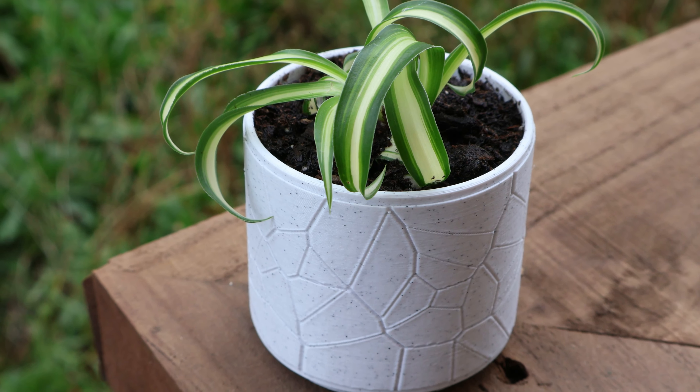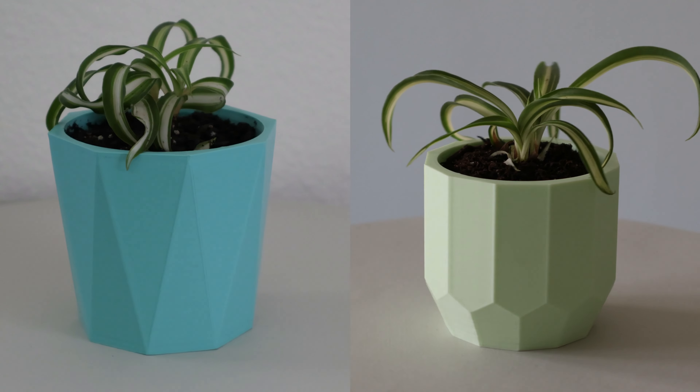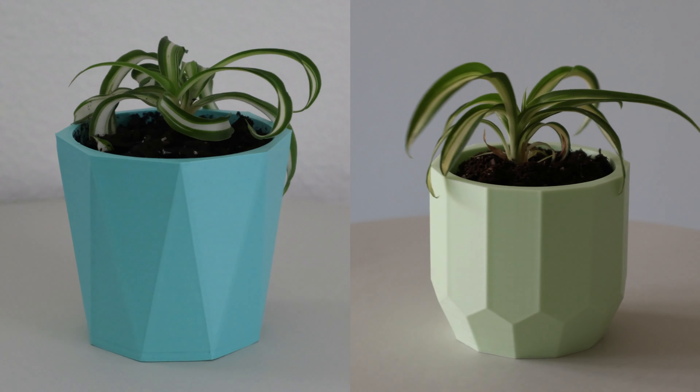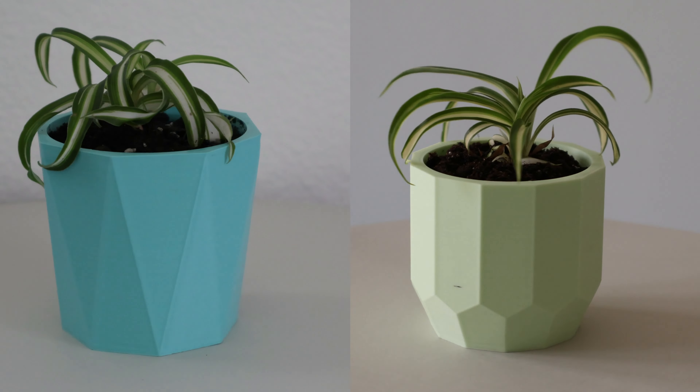My wife is into house plants and sometimes wants planters to give little baby plants as gifts. These two planters I designed myself using Fusion 360, based on planters I found online.